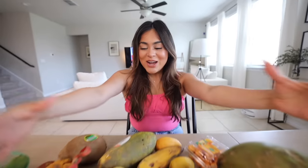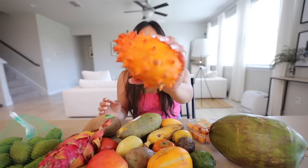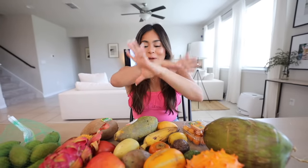Welcome back to a new video. Today we're going to be trying exotic fruits from all over the world. Last night I went to my local grocery store and they had an entire section that said exotic fruits. Of course I saw all of this colorful fruit and it caught my attention — everything just looks so interesting. I had never seen some of this before, so I was like, you know what, I need to pick up all this fruit and we need to try it together.